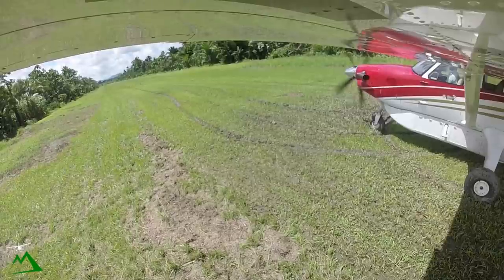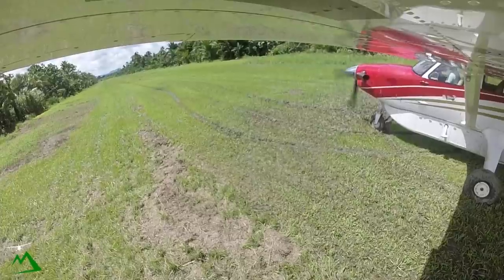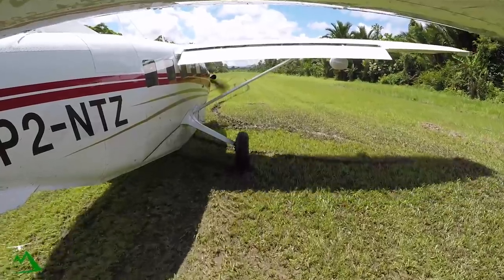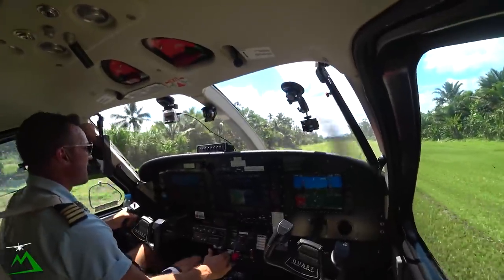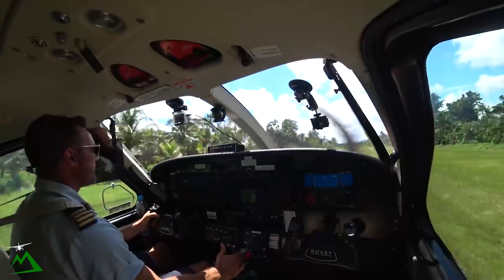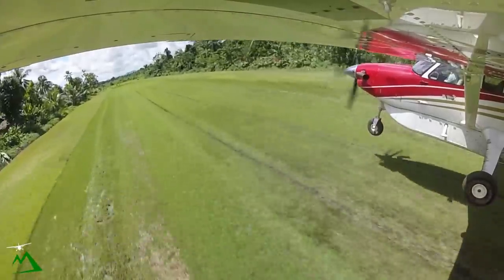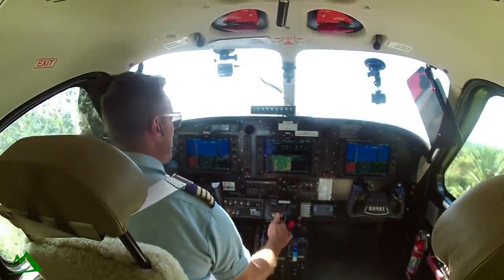Alright, we'll see how this goes. 1470 and 55. Come on — pumping the brake. There we go. There's 40, there's 52, there's 55. Get my nose over and climb out.